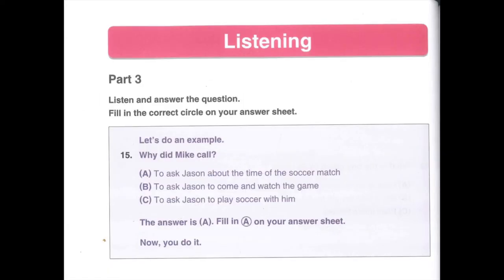Part 3. Listen and answer the question. Fill in the correct circle on your answer sheet. Let's do an example. Number 15. Listen to a phone message. Hi, Jason. It's Mike. I forgot to ask you what time the school soccer match starts this Friday. Call me back when you get home from soccer practice. Why did Mike call? A. To ask Jason about the time of the soccer match. B. To ask Jason to come and watch the game. C. To ask Jason to play soccer with him. The answer is A: to ask Jason about the time of the soccer match. Fill in A on your answer sheet.